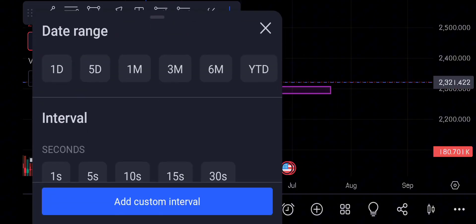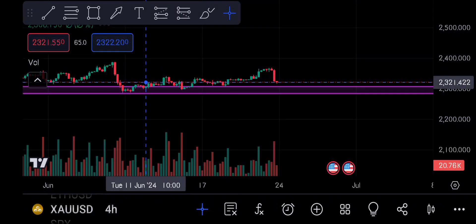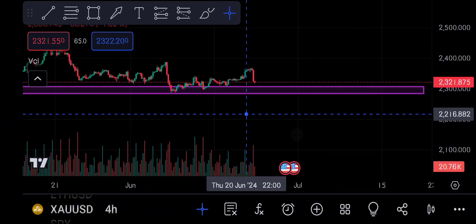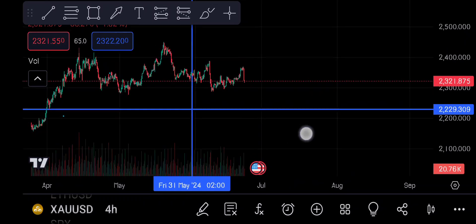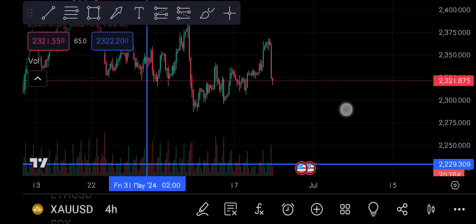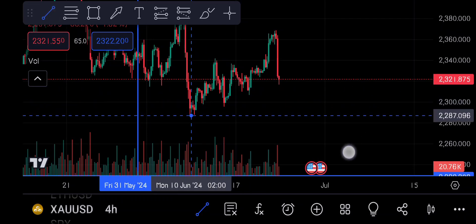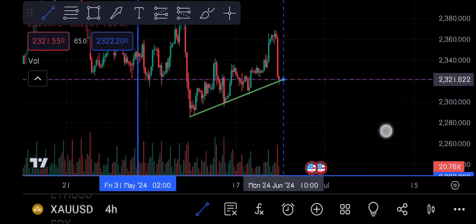Now let's look at the 4-hour time frame. We have more confirmations about this pattern. In the 4-hour time frame, based on the previous daily balance, I have already told you that this is a buy level. Let's check this out — I have marked the trend line.